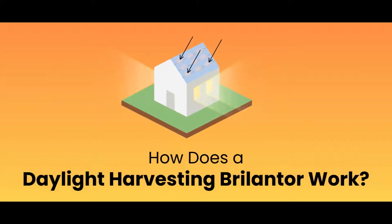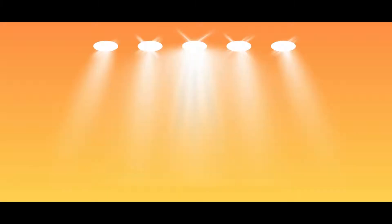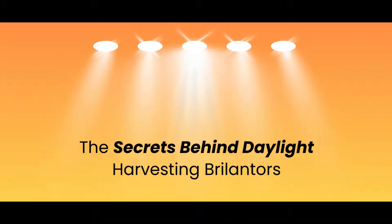How does a Daylight Harvesting Brillanter work? Casting light on innovation — the secrets behind Daylight Harvesting Brillanters.